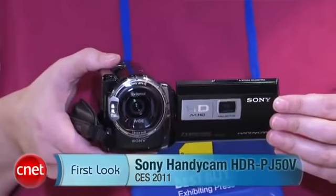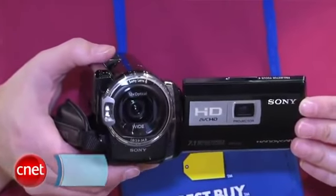Hi, I'm Lori Grunin, Senior Editor with CNET, and I'm here in the Sony booth at CES with the Handycam HDR-PJ50V. This is one of the products that actually took me by surprise when I was thinking about what might be upcoming for the show. Sony has built a projector into the camcorder.